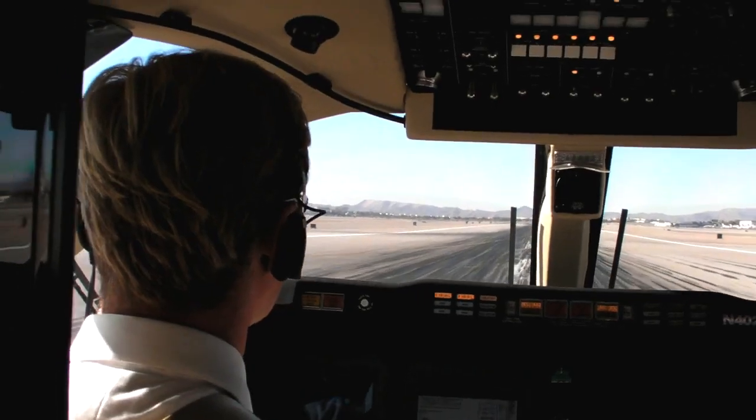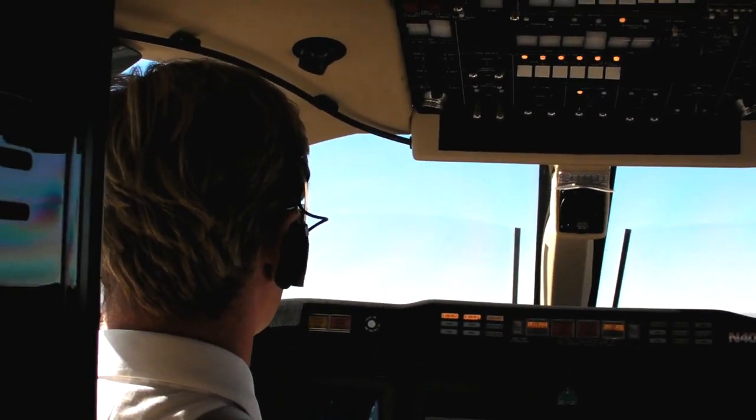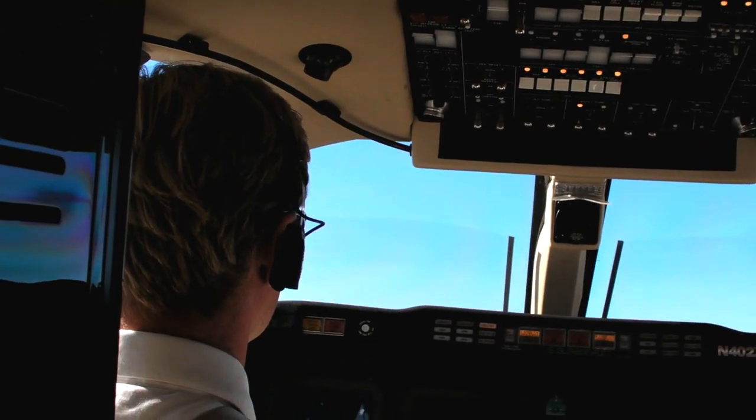We're very excited about the airplane. We just got it certified last week and we're starting to deliver airplanes next week. Flight Options has ordered 40 of them, and we think this is really going to set the standard and revolutionize the airplane business.